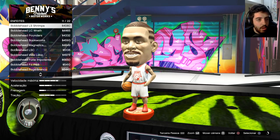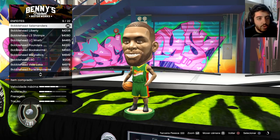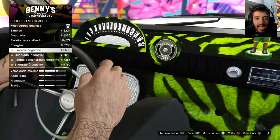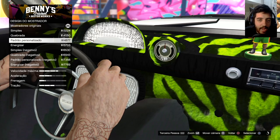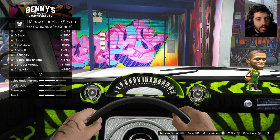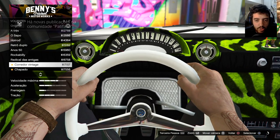Vamos ver. Colocar um time de basquete aqui. Uniforme verde do Salamanders. Mostradores — a gente tem os mostradores também todos modificados. Caralho, dá pra modificar tudo no carro. Só falta grana. Grana realmente falta. Volantes. Vamos ver que volantes nós temos aqui. Tem várias opções de volantes, cores e estilos diferentes.